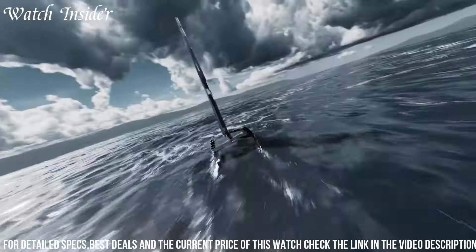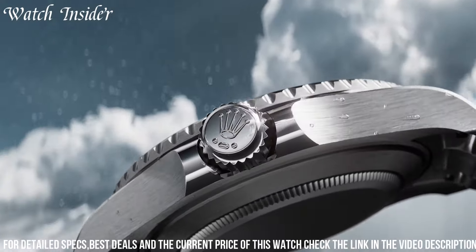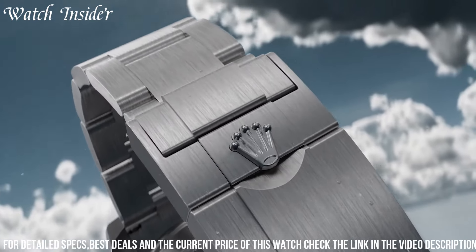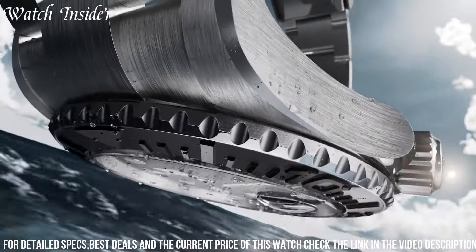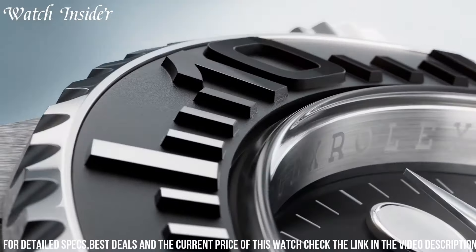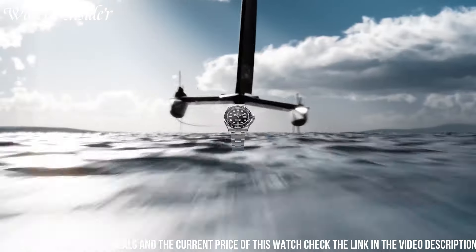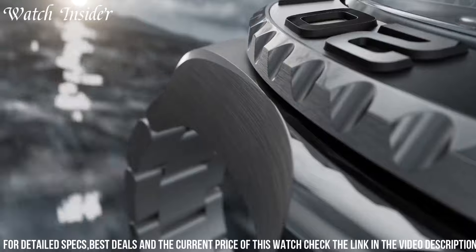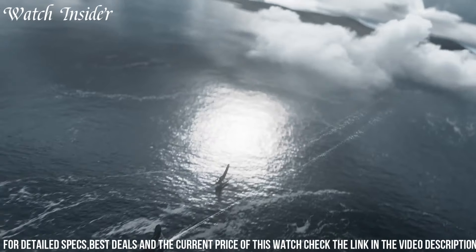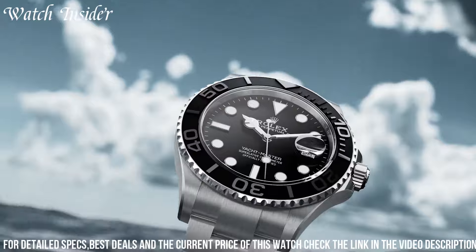Powered by Rolex's automatic movement, it ensures exceptional accuracy and reliability. With a water resistance of up to 100 meters, it is suitable for various water activities. The Yachtmaster 42 also features the Oysterflex bracelet, providing both comfort and durability. The new Rolex Yachtmaster 42 is a symbol of luxury and adventure, making it the ultimate choice for sailing enthusiasts who seek performance and style.